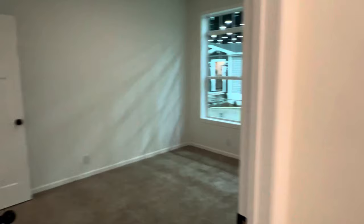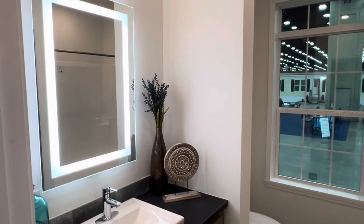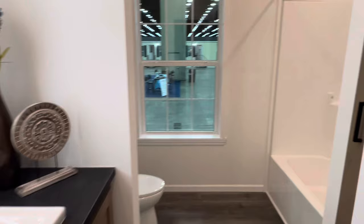Here's that second bedroom — you've got plenty of closet space in these houses as well. I just love the details. I love those mirrors with the light around them; it just provides extra lighting for you.